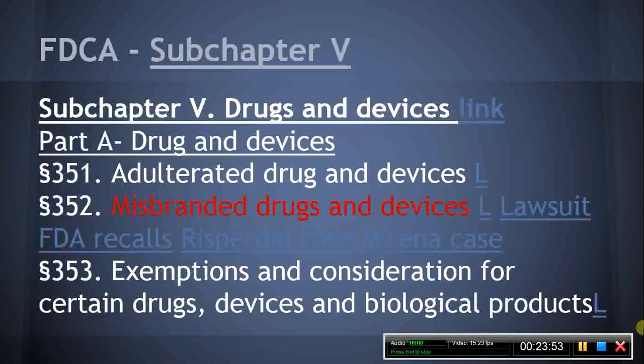Subchapter V, Drugs and Devices, Part A. Section 351, Adulterated Drugs and Devices. A drug or device can be adulterated for several reasons as listed in this section. The MPJE candidate should be familiar with these reasons. Section 352, Misbranded Drugs and Devices. A drug or device can be misbranded for several reasons as listed in this section, with which the MPJE candidate should also be familiar.